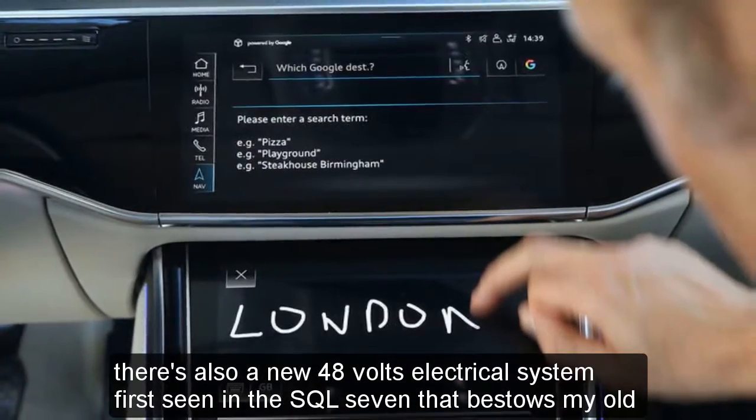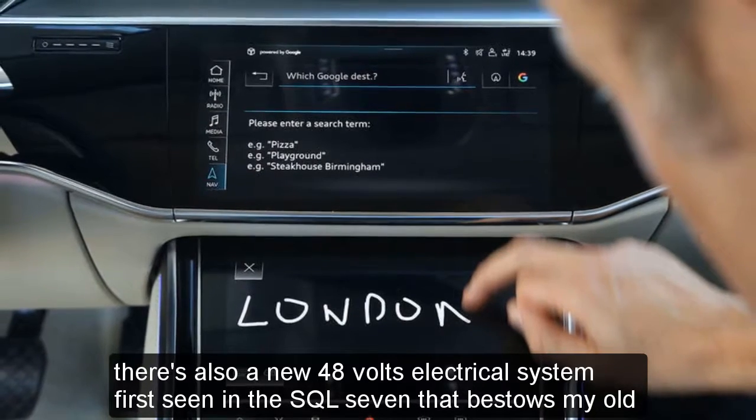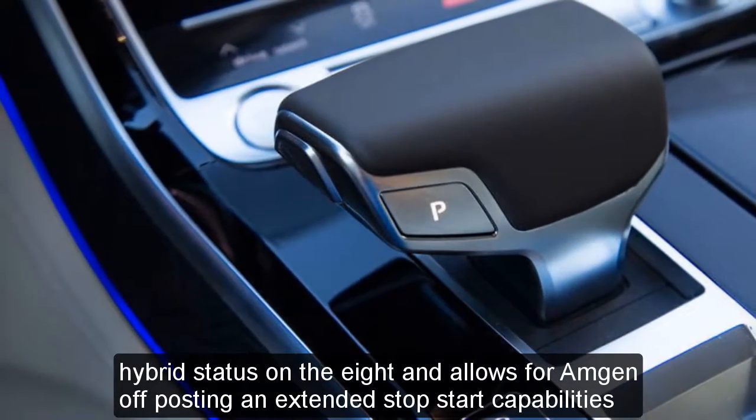There's also a new 48V electrical system, first seen in the SQ7, that bestows mild hybrid status on the A8 and allows for engine-off coasting and extended stop-start capabilities.